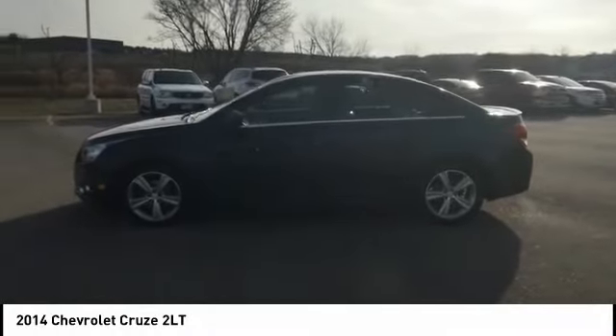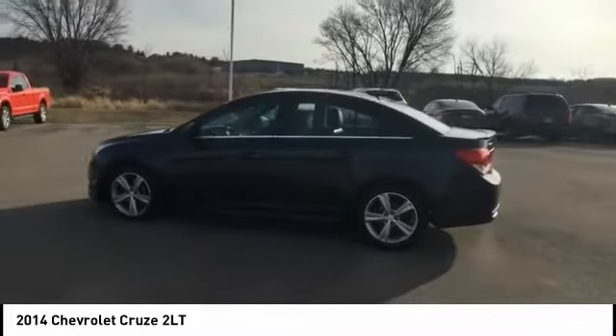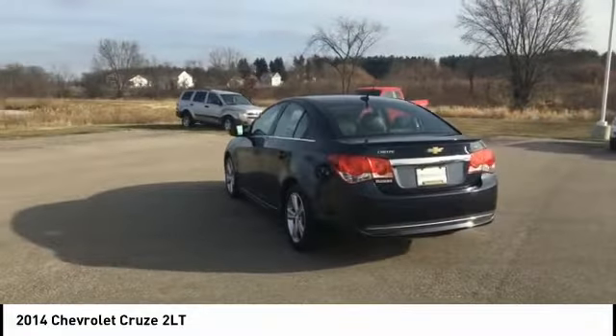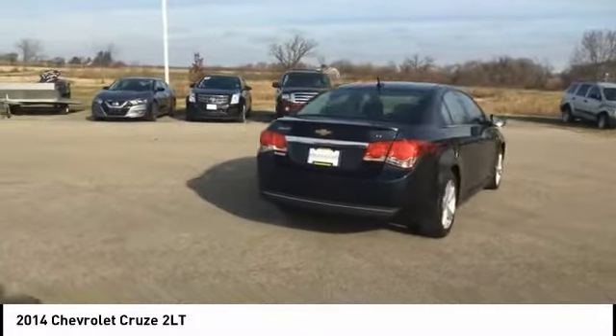Stop by and take a look at the 2014 Cruze. The Cruze blueprint calls for more than you'd expect and is priced below $10,000. This vehicle has less than 150,000 miles. Here are some of this vehicle's great options.